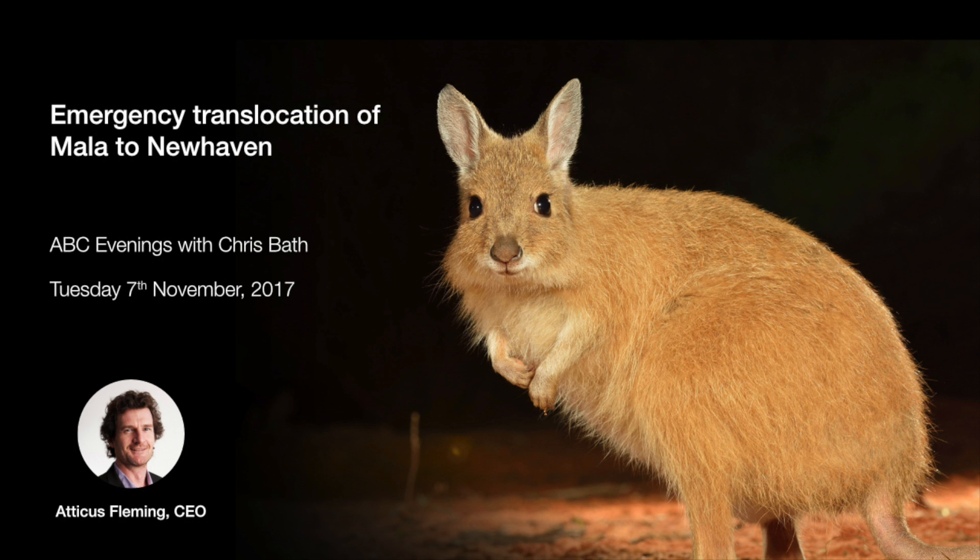The population at Watarrka was protected from cats by a big fence, but unfortunately a large wildfire went through, removing all the cover. In central Australia, after a fire it can take years for cover to come back. They've been exposed to native predators — raptors, eagles — and with a really small population those impacts are exacerbated. This population is now too small to survive.